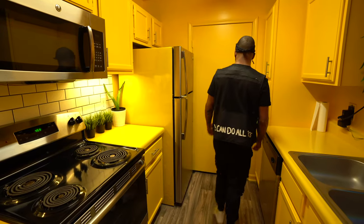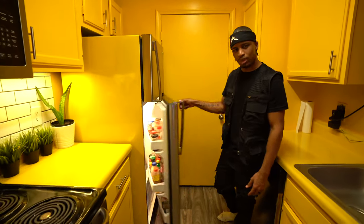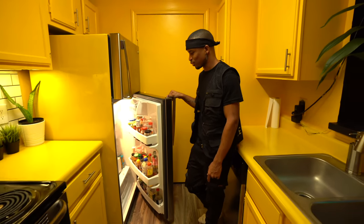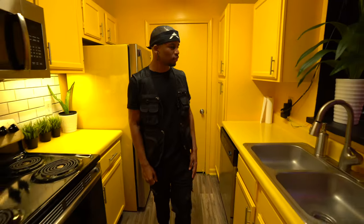Over here is my laundry room. Here's my fridge — not much in here, pretty boring. We kind of live a bachelor lifestyle, so a lot of frozen fruits and fruits and stuff. And yeah, that's pretty much it for the kitchen.